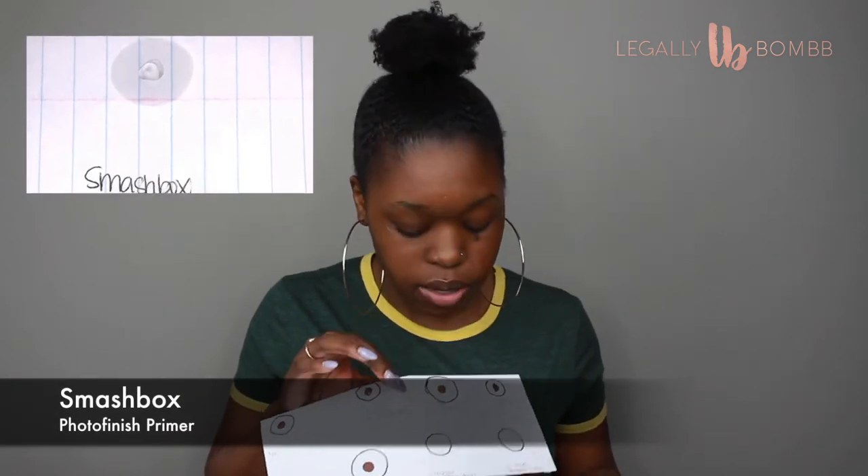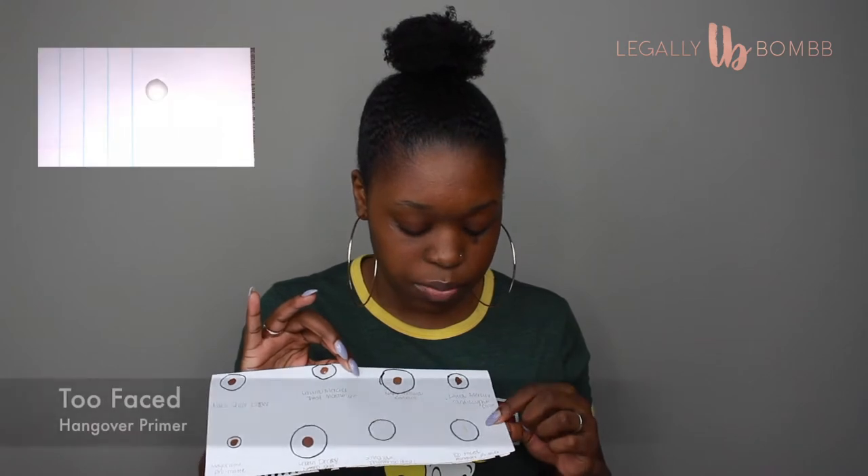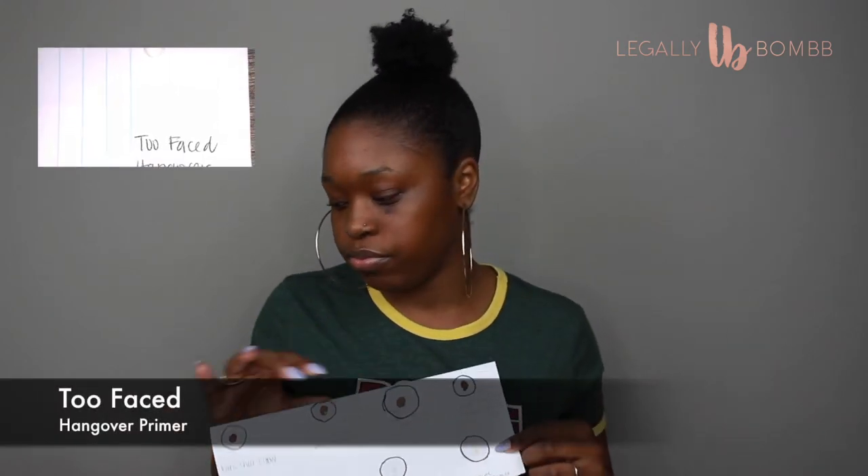The Urban Decay doesn't say it's oil free, and it does have a lot of oil. Then I looked at the Smashbox Photo Finish Primer, which does say it's oil free. The Two-Faced Hangover Primer doesn't claim to have oil — it says it's silicone free and has coconut water in it, so I'm not sure if there's coconut oil in it as well.